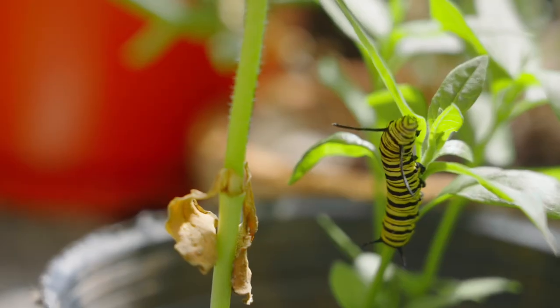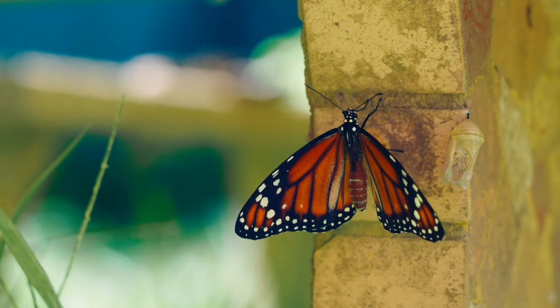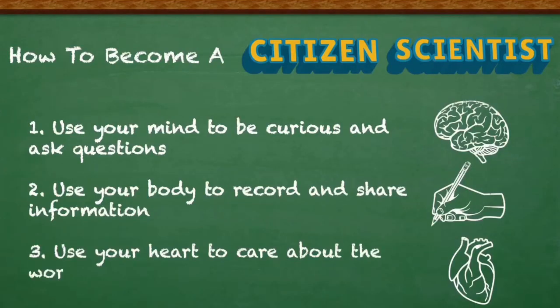This month-long experience with Caterpillar Condos takes children on a fascinating journey through the life cycle of a monarch butterfly. We have a series of videos that supports what students observe and covers essential topics like what is metamorphosis and what is the monarch migration.